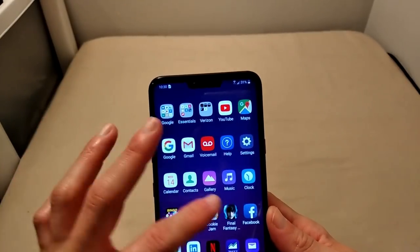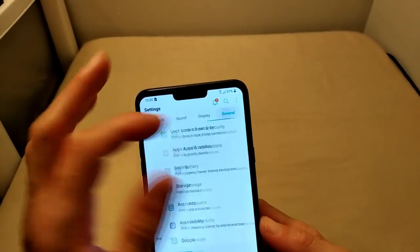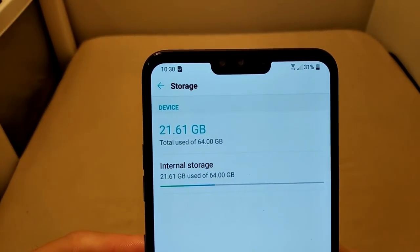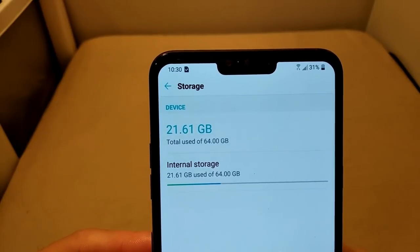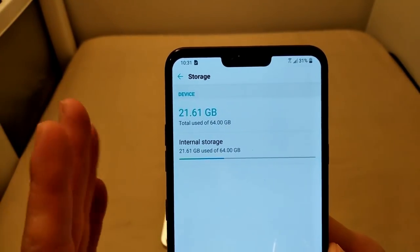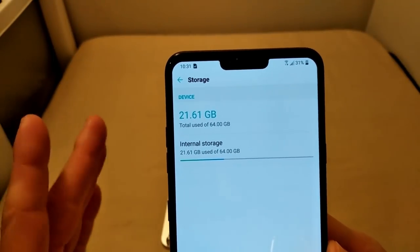This is the 64-gig device, and memory can be expanded up to 256 gigs. If we go into Settings and hit Storage, you will see that out of the 64 gigs, 21.61 gigabytes have been utilized by the apps that came pre-loaded on the device. I wish that companies would just keep it real and say what the actual gigabyte package is.